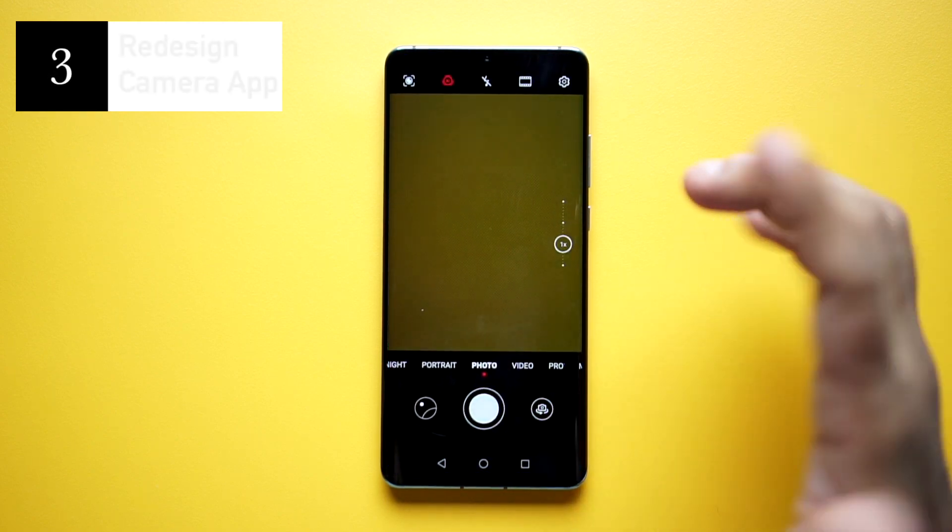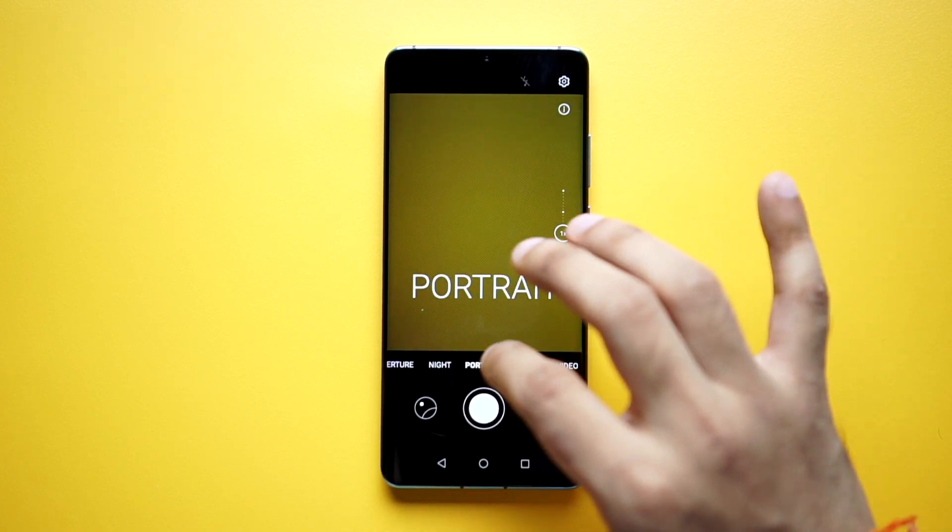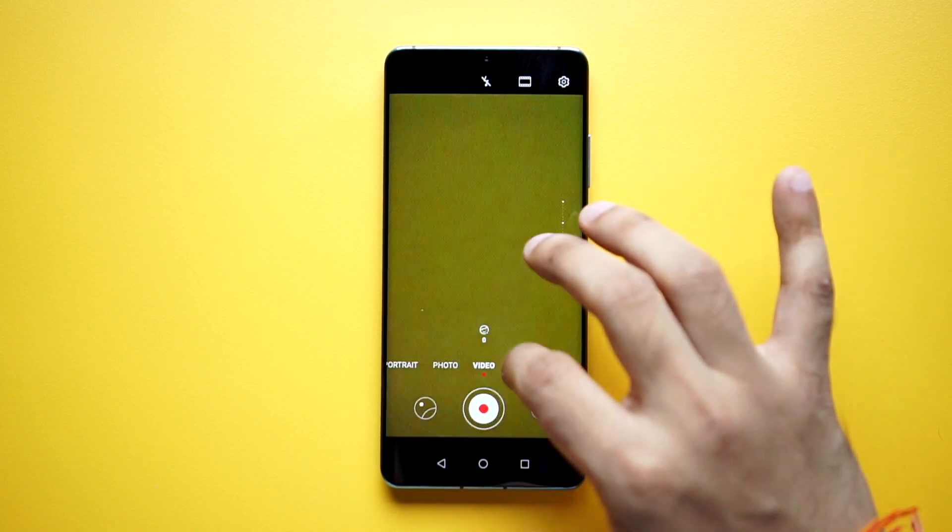The camera app has been redesigned too. You can see that the text pops out when you're switching between different modes, and the interface is neatly laid out.